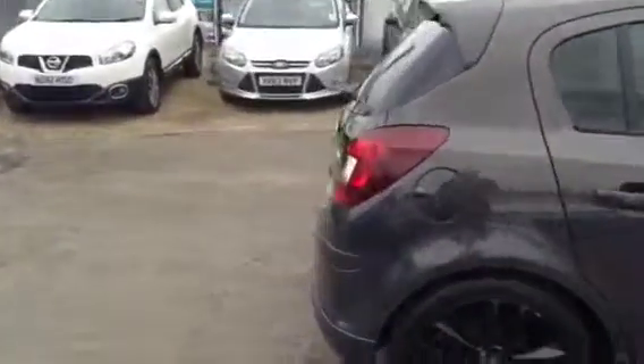Showing you around the car, we have front fog lights, daytime running lights, black alloy wheels and black privacy glass. On the inside of the vehicle we have black cloth upholstery and driver and passenger airbags.